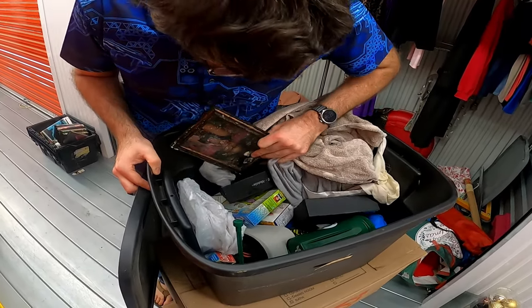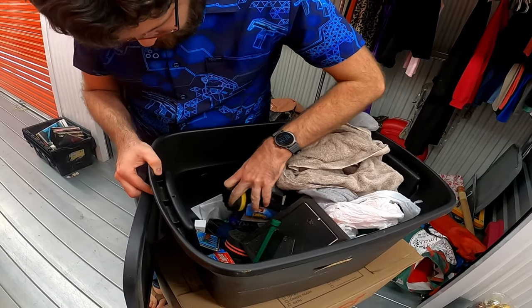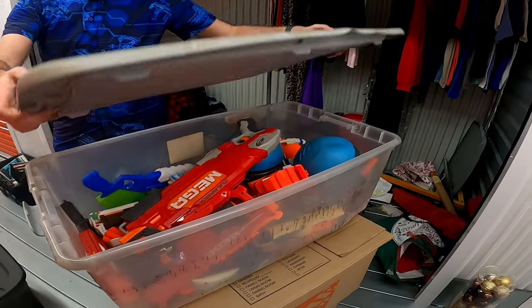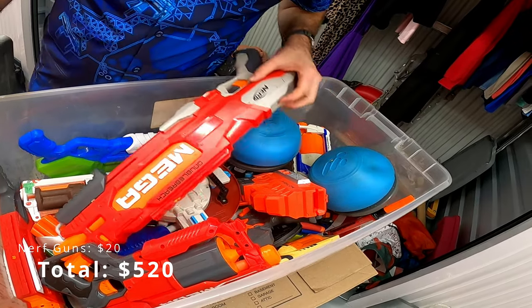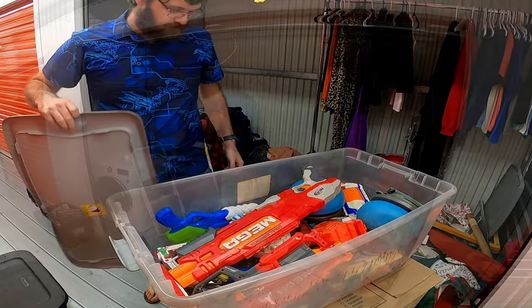Not a lot in here — some food and whatnot, some tools. Nothing crazy. Look at the Nerf war — a bunch of Nerf guns! Those are fun, not worth a ton, but fun.